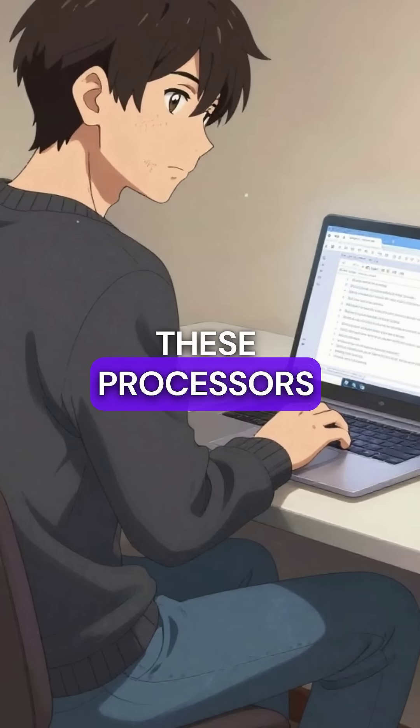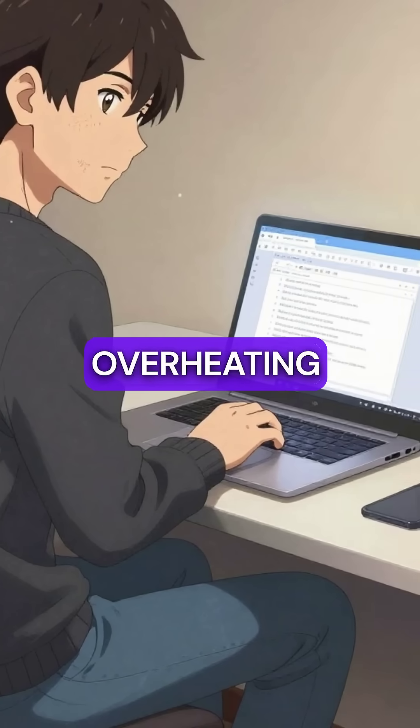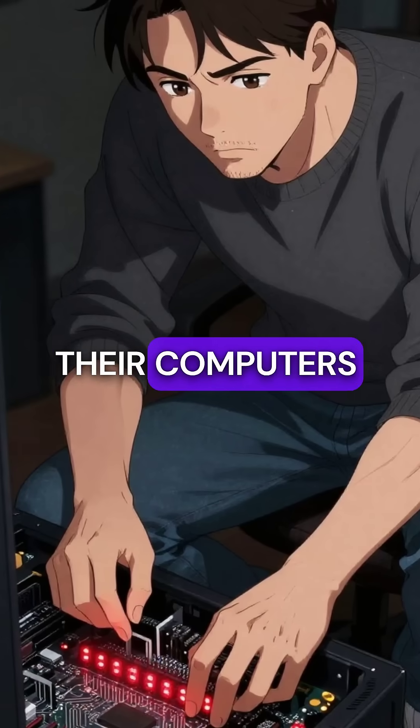Second, these processors caused systems to shut down during basic web browsing from overheating. The thermal protection kicked in so often that people thought their computers were broken.